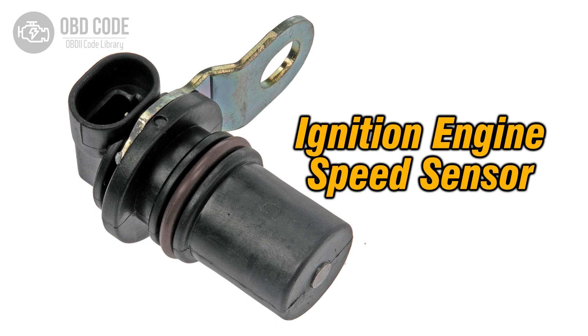This circuit supplies reference voltage to various sensors in the vehicle, allowing them to operate properly. When the engine control module (ECM) or powertrain control module (PCM) detects a voltage higher than the specified threshold in the sensor reference voltage B circuit, it triggers this trouble code.